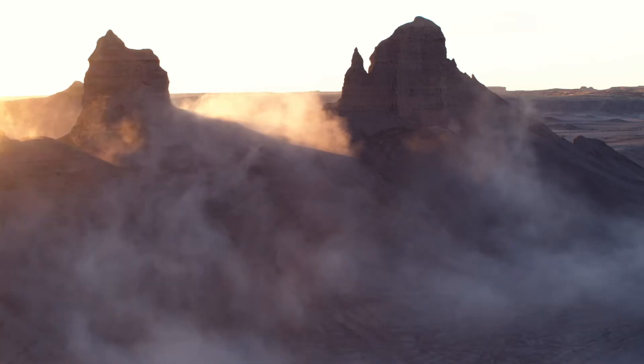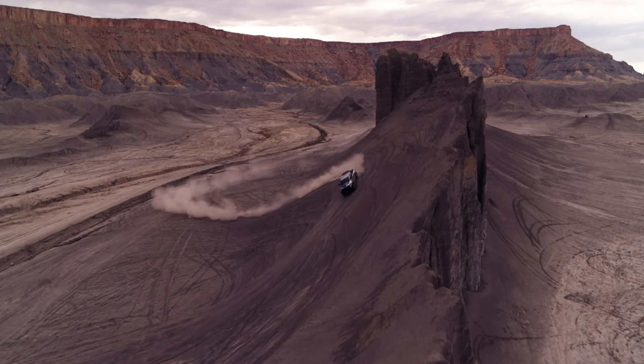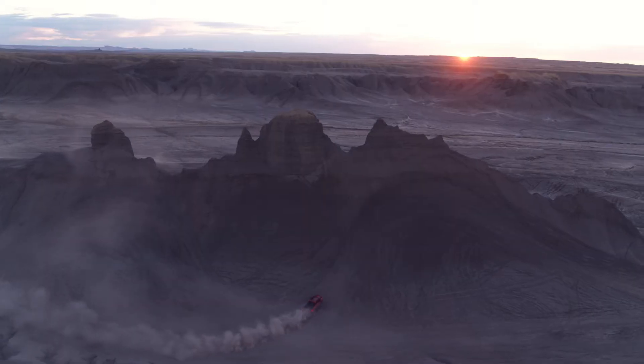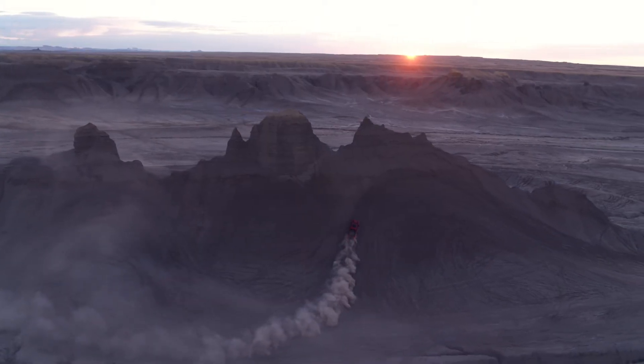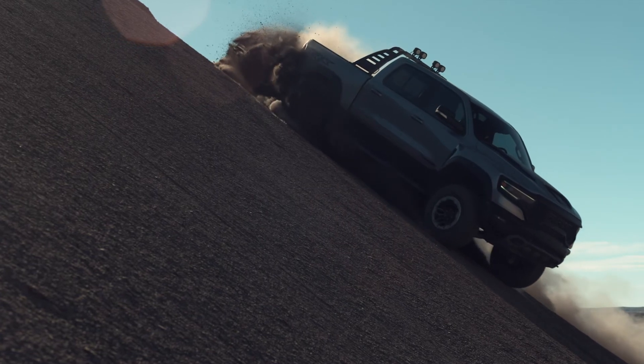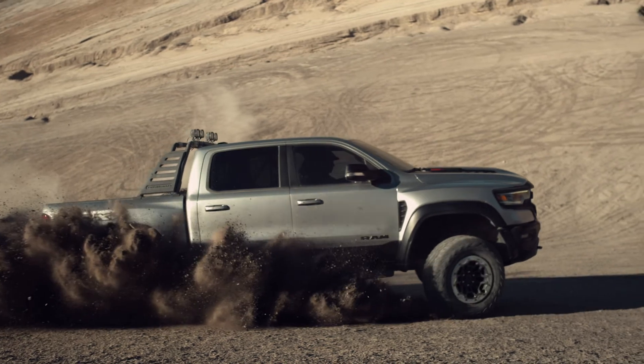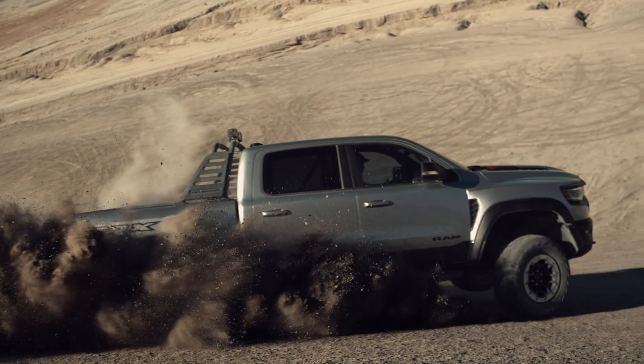There is nothing more telling than being able to idle up the steepest, sandiest, lowest-traction grade that you can find — truly pull up to the very bottom of it and just hammer down and cruise up as if there were no incline at all. The truck really does magical things like that. It just can't be beat.